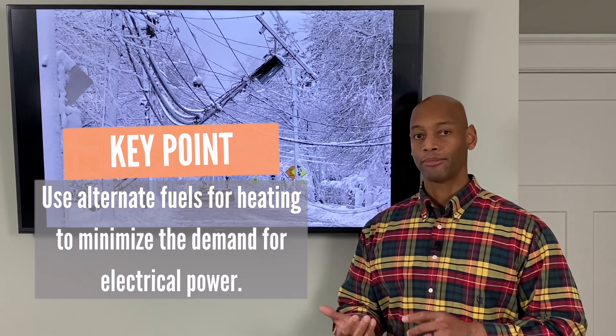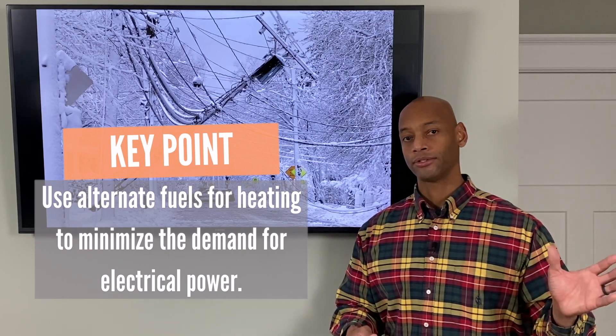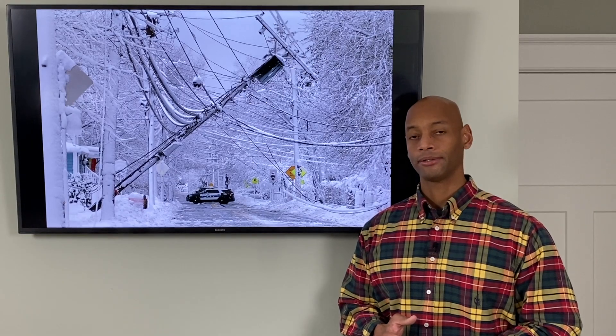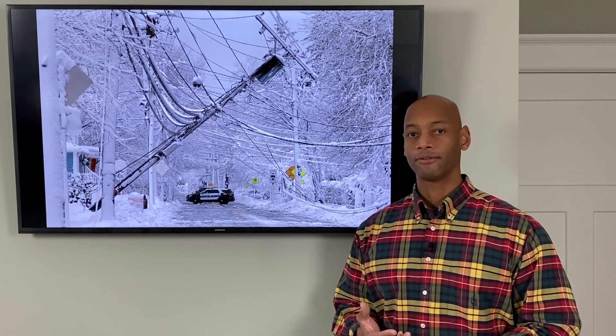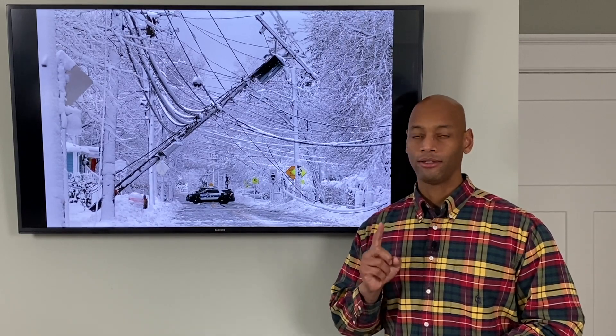What we want is an alternate fuel source that we can use to burn to make the heat. Some favorites are propane, which is an easy addition to make on a home if you want to use your traditional thermostat and air handler system. You could also look at a wood stove, a wood stove insert, or a pellet stove — so you've got wood fuel that you're burning to make the heat, and the electricity demand is only for circulating the hot air within the house. The key thing is you've got to have an alternate means of heating the house that has little or no electrical draw.